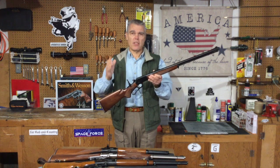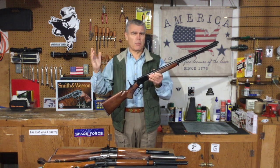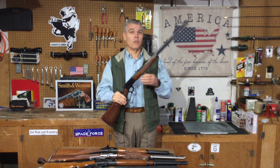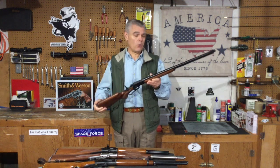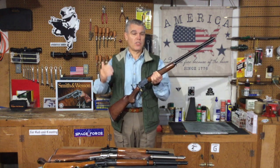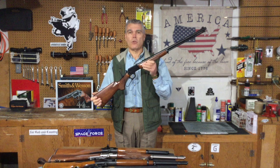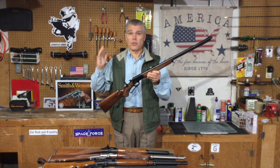It would chamber and function with everything from the Colibris, which I don't believe even have any powder inside them, all the way up to CCI Stingers or Remington Yellow Jackets, which in .22 terms are fairly powerful. The accuracy has always been acceptable, and with some types of ammunition it's very good. This is just a very fun rifle appropriate for anything from plinking to target work to small game hunting.